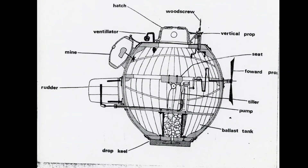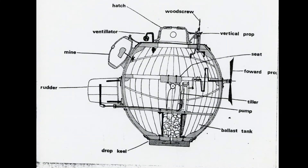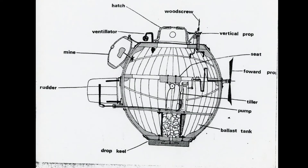However, the operator had to be just as good at multitasking in order to use the many foot pedals and cranks necessary for steering, adjusting depth, propelling forward, and attaching the mine to the hull of the enemy ship.